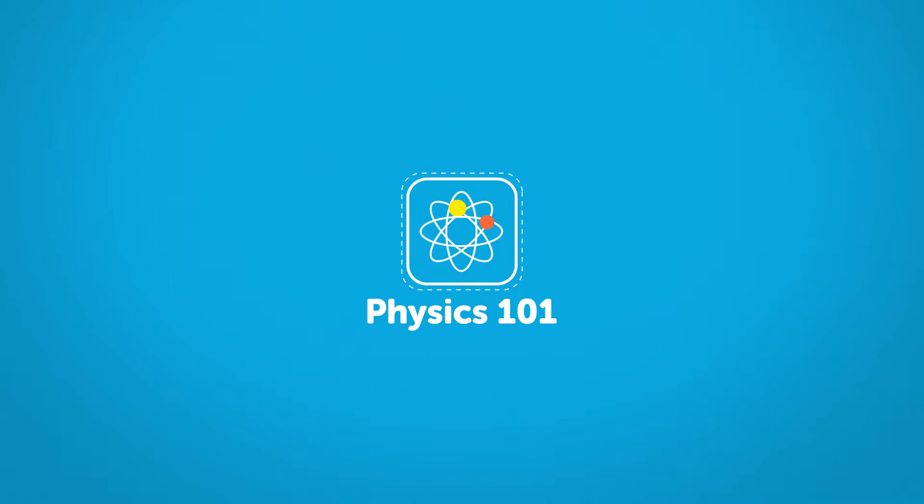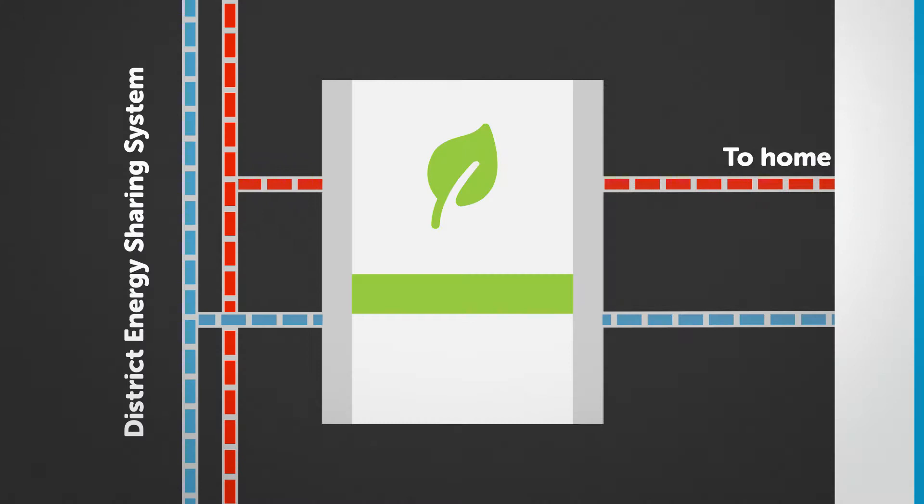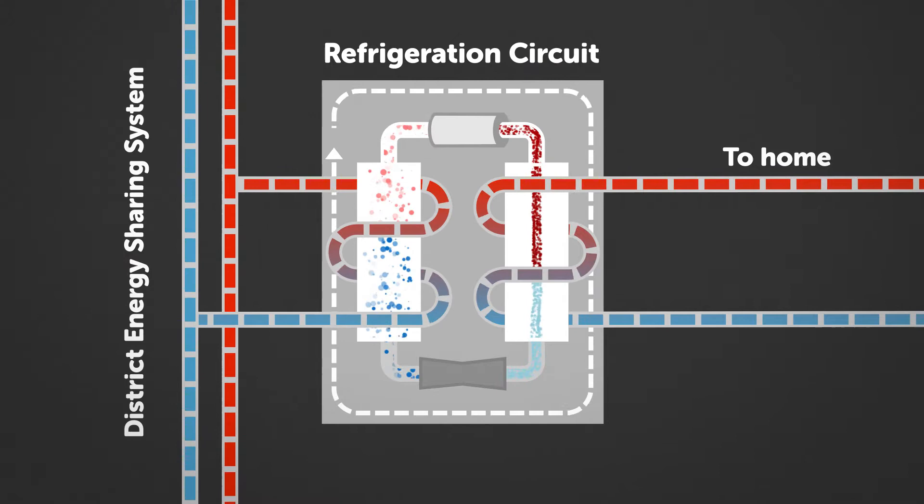Heat pumps work by leveraging a basic principle of physics: heat moves from hot to cold. A heat pump has both a warm side and a cold side, and uses a refrigeration circuit to move energy between the two sides.